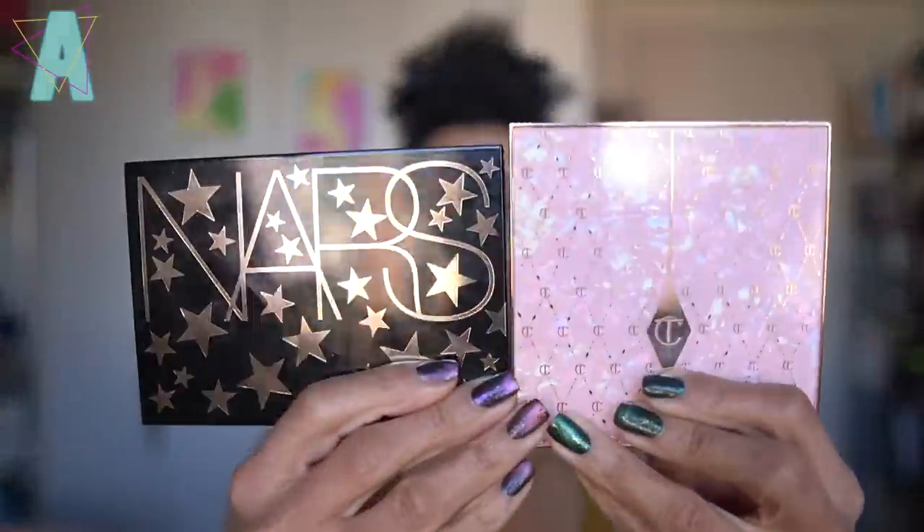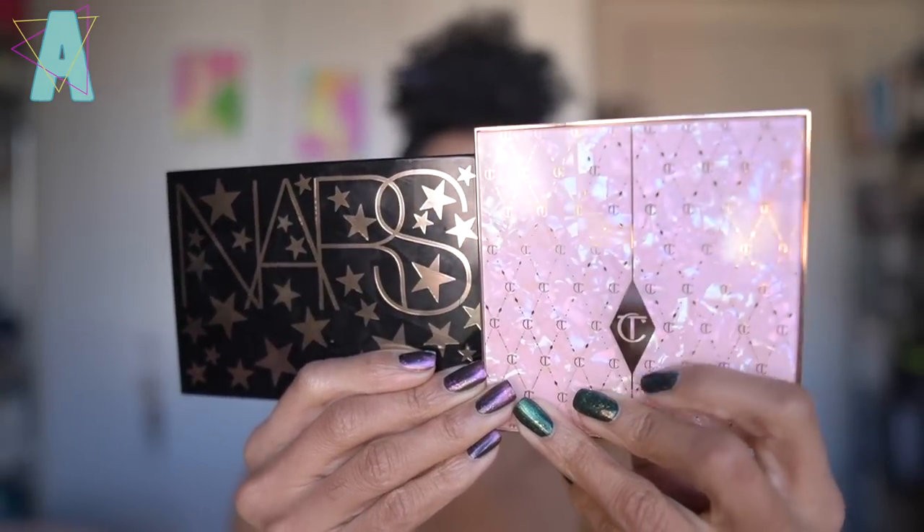Based on my assumption that I would like the NARS cheek palette more — and even though the NARS has more positive reviews — I think the Charlotte one looks better on me. That's not to say I don't like the NARS; I love it and will continue to use it. But in terms of color science, shade, and texture, you can see these highlighters more on my skin tone. So for me, the Charlotte Tilbury is a better pick for my skin tone and blush expectations. The packaging is also more beautiful — a pearlized finish on top.